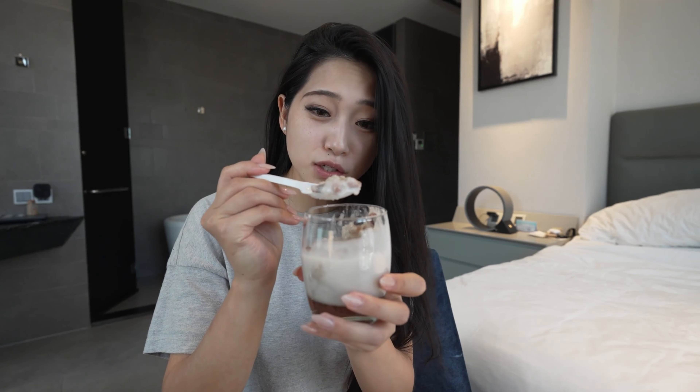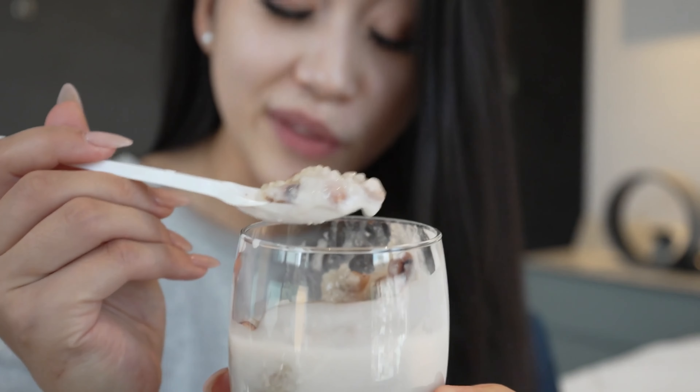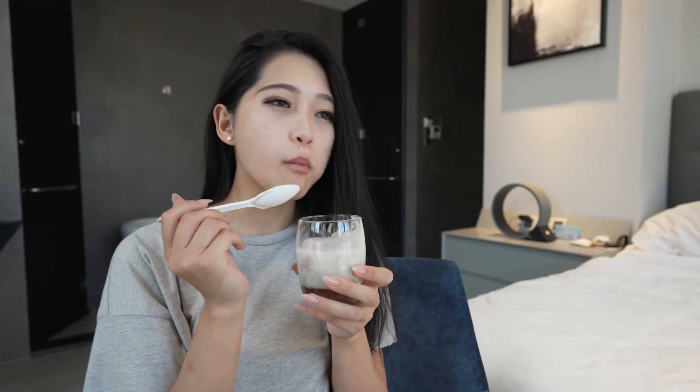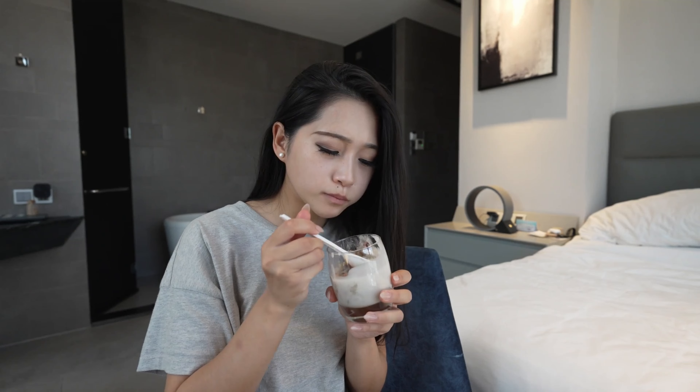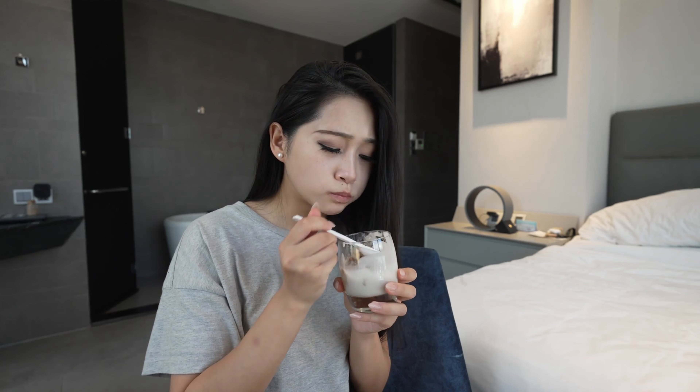That coconut milk is killer. It's so sweet and rich. The texture is so nice — I love biting into the sweet bean and getting that explosion of flavor. It's so good. You can't really get this wrong. It reminds me of home.